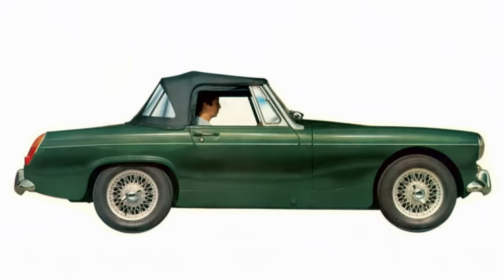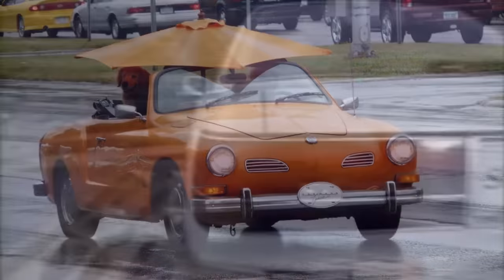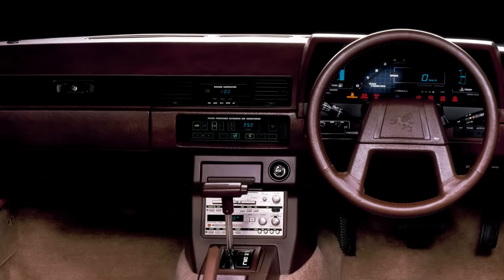With that, the idea of powered retractable hardtops fell silent. Convertibles continued to use soft tops and drivers continued to get caught in the rain assembling them. That was until 1989 when Toyota added an electric retractable hardtop to the Toyota Sora Aero Cabin. The Sora, based on the Toyota Supra, was actually a bit of a technology demonstrator.